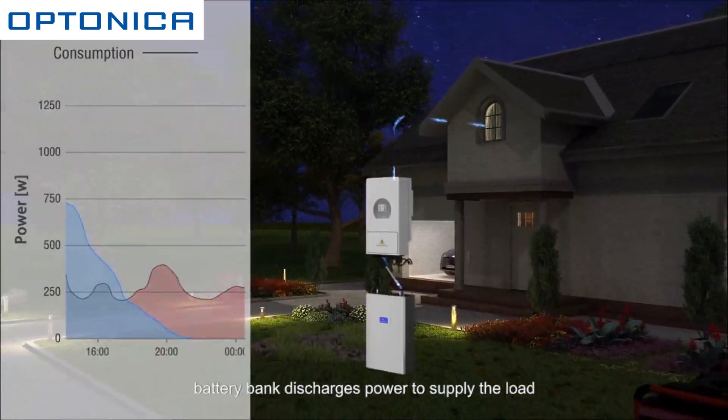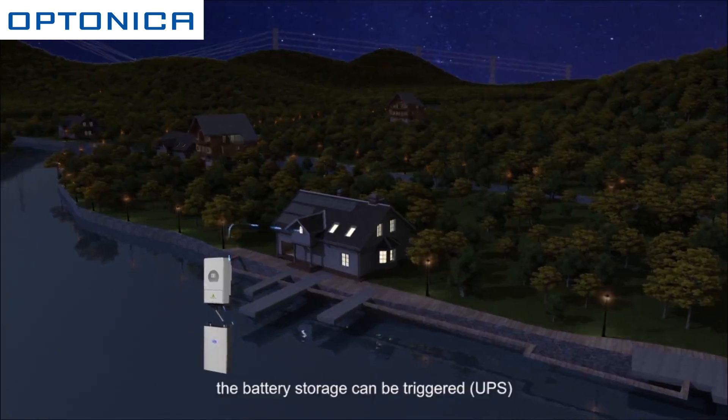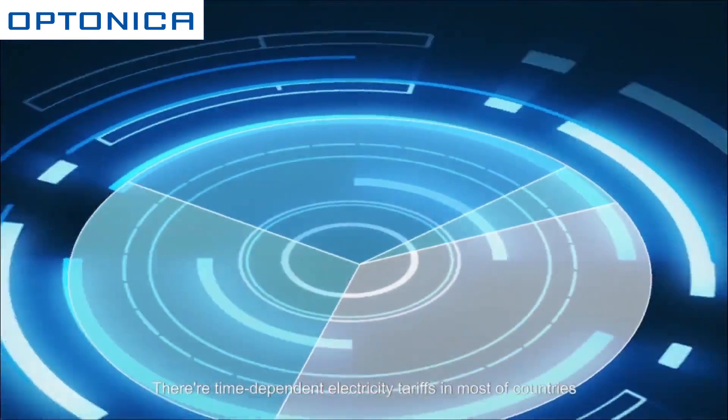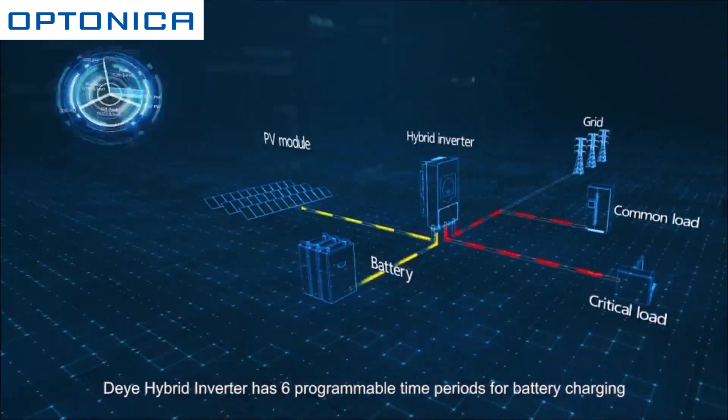During the night, when there is no sunshine, the battery bank discharges power to supply the load. When there is a grid outage, the battery storage can be triggered to power the household applications continuously.